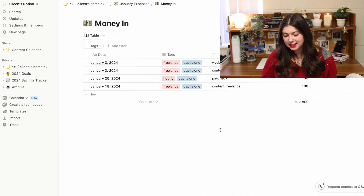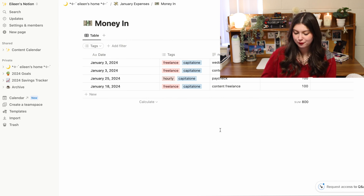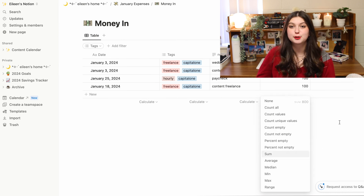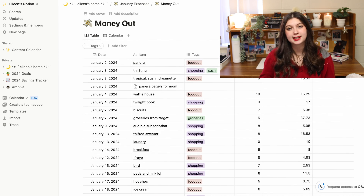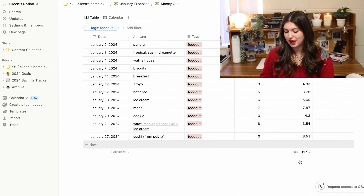Here's my money-in page — every time I receive money throughout the month I log it here with a tag, so I can sort by tag and see what account it's in, whether it was hourly or freelance. I put the amount and Notion will sum it up for you — it's just one of the table options and I pretty much always have it set to sum. Then my next page is my money-out page. I put the date, what I bought, and a tag that correlates with my budget — like how much is allotted for food. I can click filter, filter by each tag, and it'll sum up how much I've spent in that specific category.